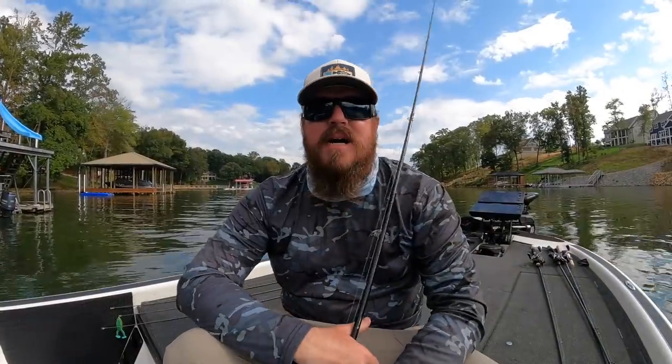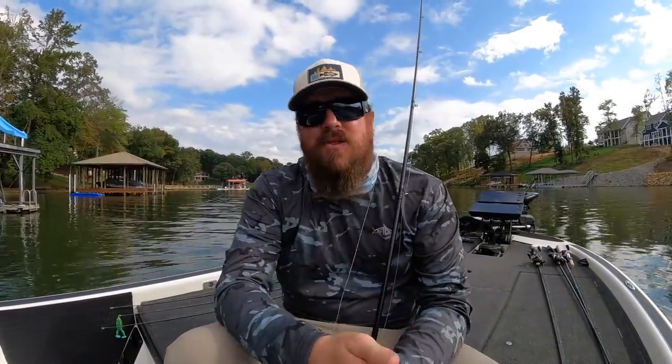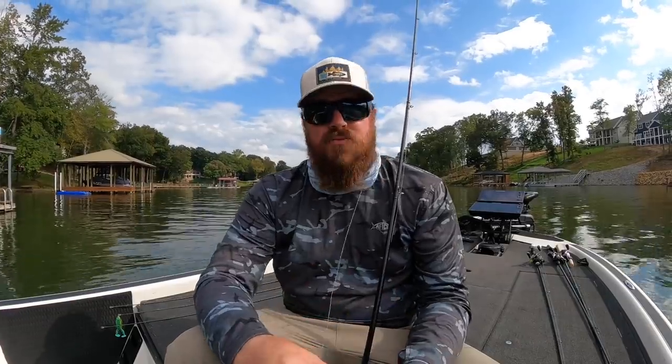All right, we're going to wrap it up here. Today was an awesome day. I just wanted to get out on the water with you guys and just catch some fish, and we accomplished that. Today was a fun day on the water.